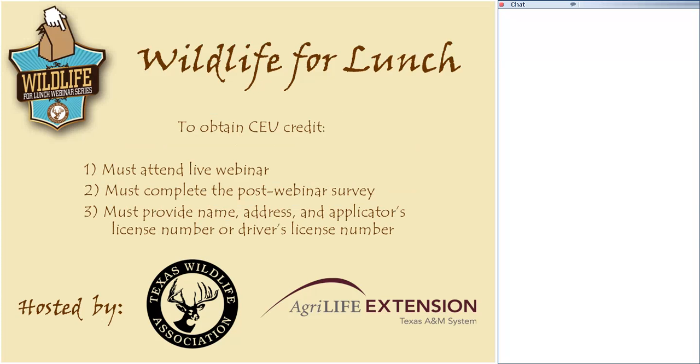There is one hour of IPM pest management CEU credit available for today's webinar. If you're interested in obtaining that CEU credit, you must attend the live webinar. No CEU credit can be given for attending or viewing archived versions. After the webinar, there will be a survey that automatically pops open in your browser window. You must complete that survey, as there are questions at the end in order to get the CEU credit.